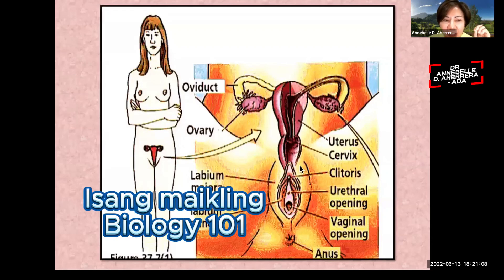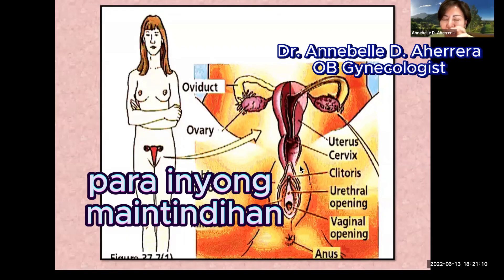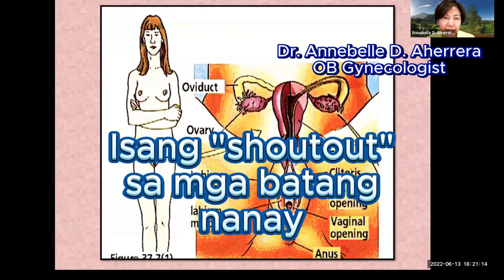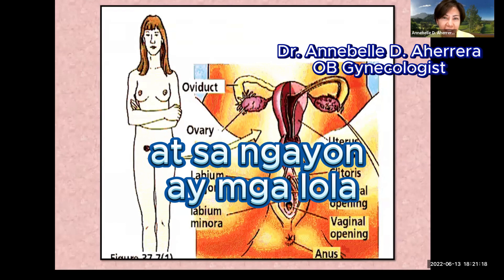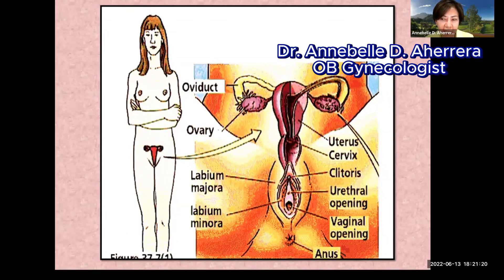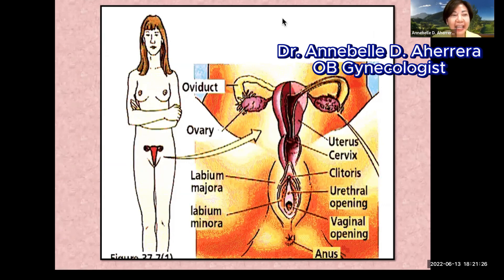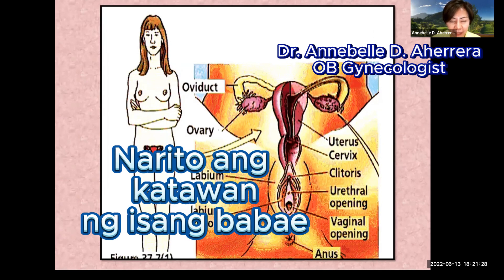Just a little Biology 101 for you to understand, and maybe a helpful guide. A shout out to young mothers, to those who are currently grandmothers, and to those simply stage mothers and lolas out there. Here you will have the female body,